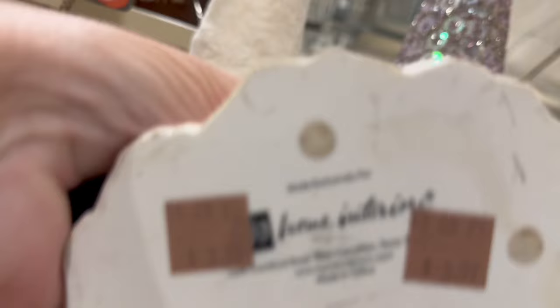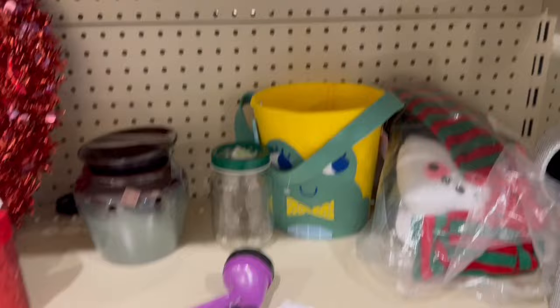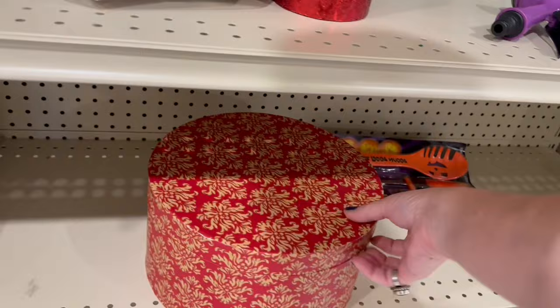There was a cute little snowman figurine out of resin, and so many snowmen — so many snowmen. There was also a hat box that looked a little on the bright side. I wasn't crazy about the bright red.